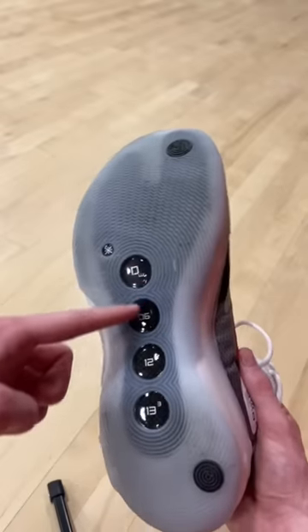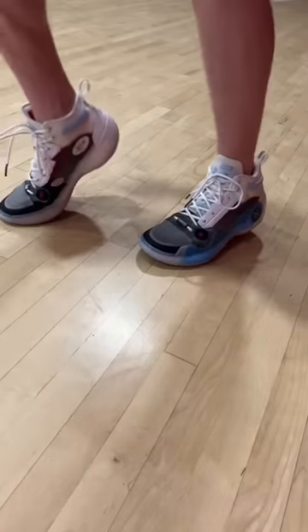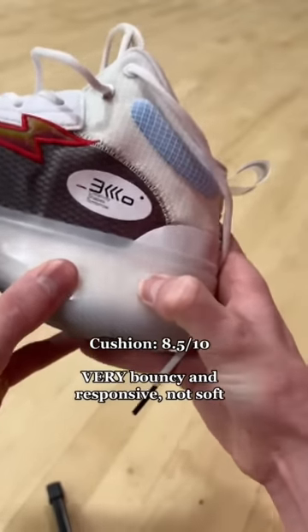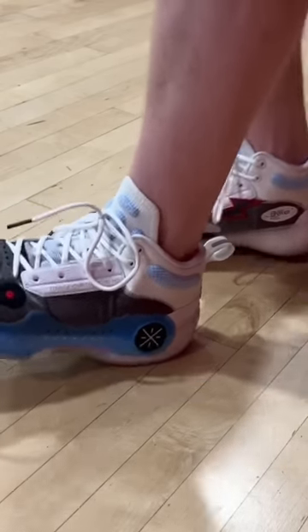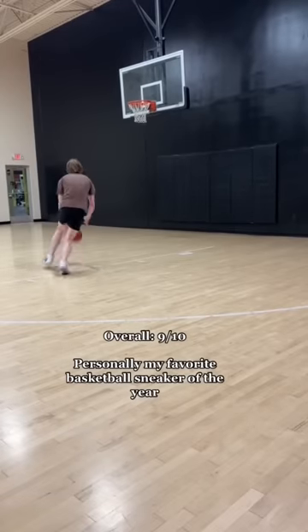It has a carbon fiber shank plate which adds a ton of energy return and you feel like you're on a springboard. This, along with the boom foam in the midsole, makes this shoe feel like a trampoline on your foot. It features a one-booty upper which provides a very good fit.